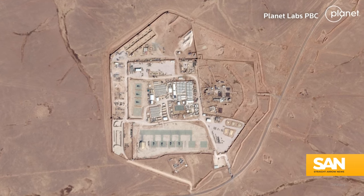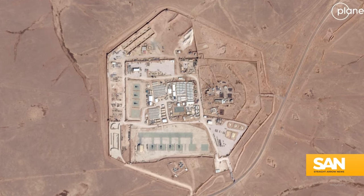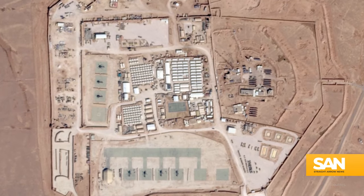Tower 22 is a small U.S. military outpost where about 350 soldiers and airmen from the Army and Air Force are stationed as part of the ongoing fight with the Islamic State. The Pentagon says the drone struck the sleeping quarters early in the morning, explaining, at least in part, why so many U.S. service members were killed or injured.